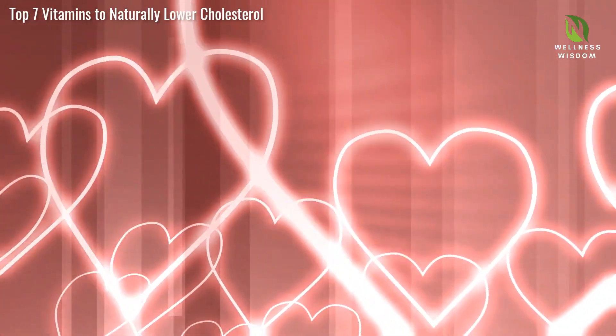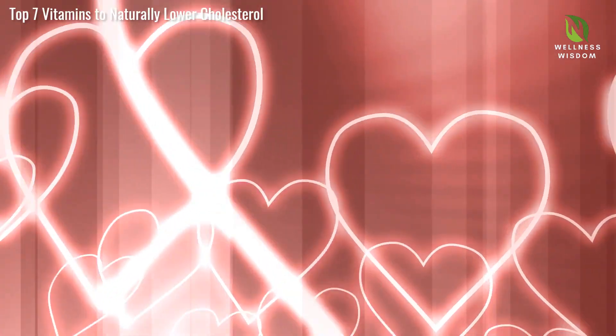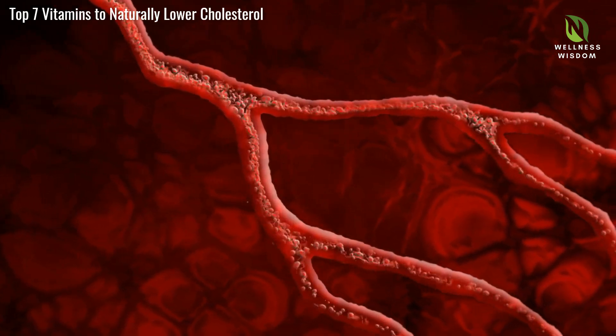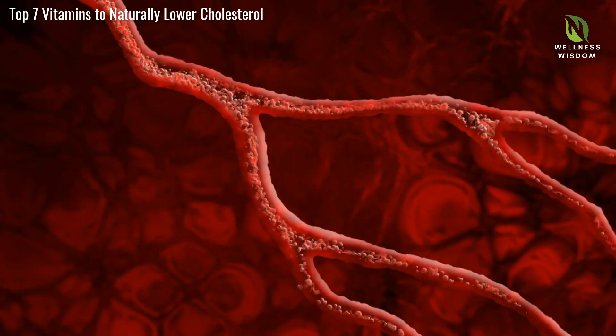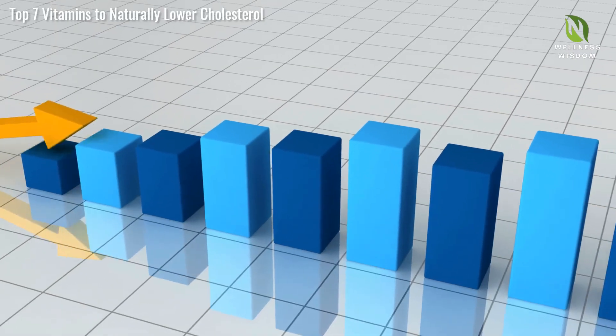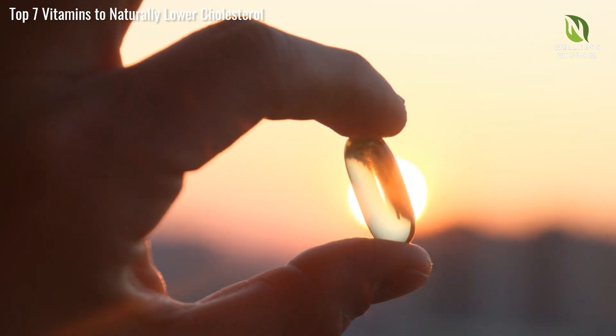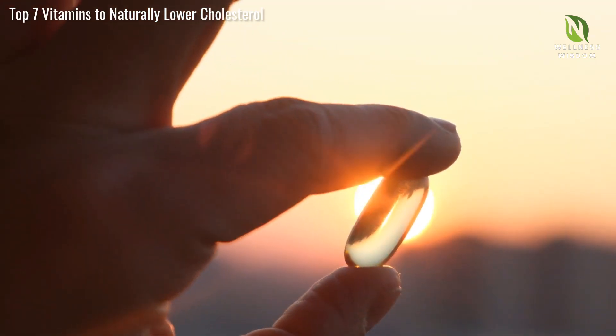Coenzyme Q10, or CoQ10, plays a vital role in maintaining heart health by aiding in cell energy production and protecting against oxidative damage. It helps reduce LDL cholesterol levels, enhancing overall cardiovascular function and energy levels. As we age, our natural levels of CoQ10 decrease. Incorporate CoQ10-rich foods like organ meats, fish, and whole grains into your diet, or consider supplements. CoQ10 is a powerful ally in your journey towards better heart health.